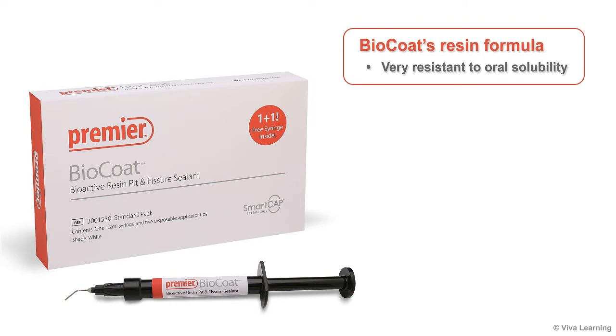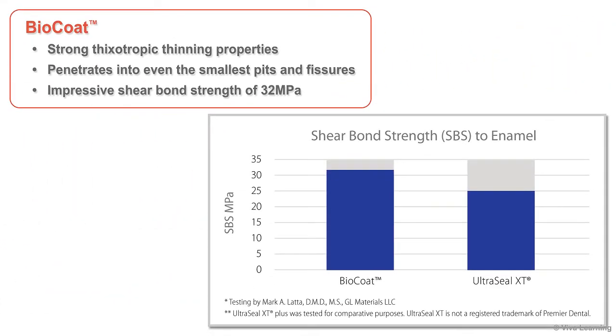BioCoat's resin formula is very resistant to oral solubility, unlike glass ionomer and other resin-filled glass ionomer sealants. BioCoat's strong thixotropic thinning properties allow for its penetration into even the smallest pits and fissures. The tough resin formula provides excellent adaptation and adhesion, with an impressive shear bond strength of 32 MPa that far exceeds the shear bond strength of a leading resin dental sealant, ensuring BioCoat holds tightly to the tooth.